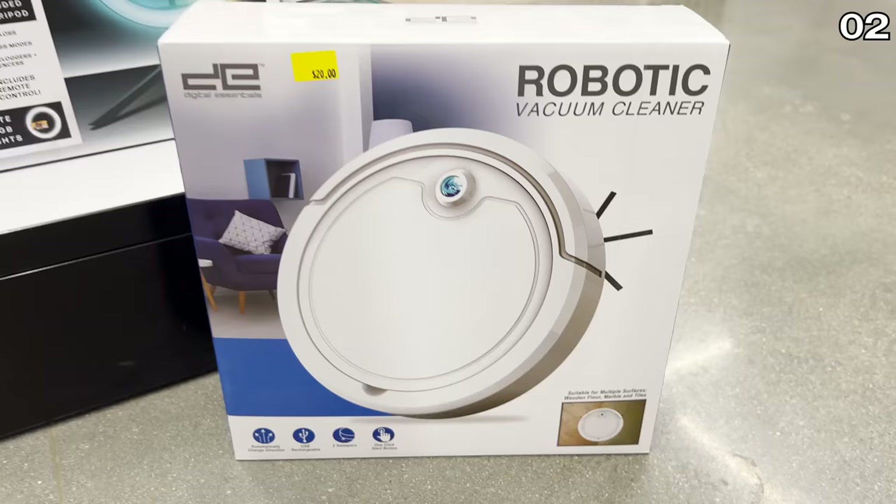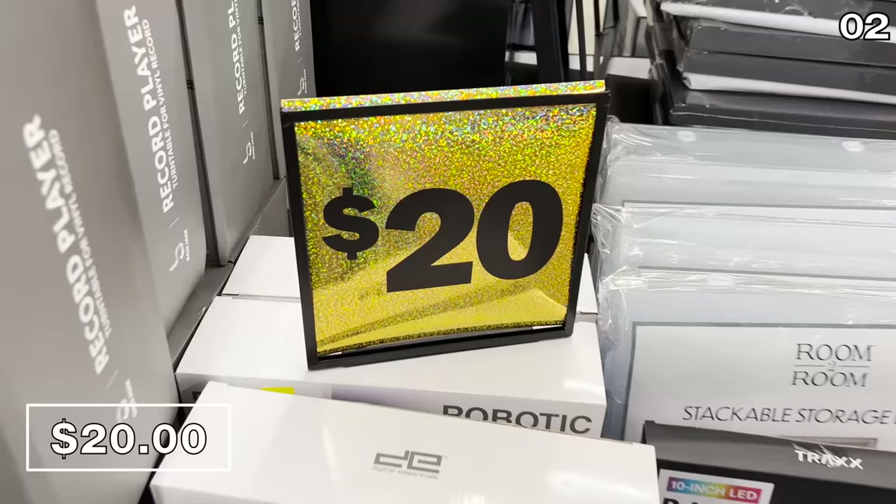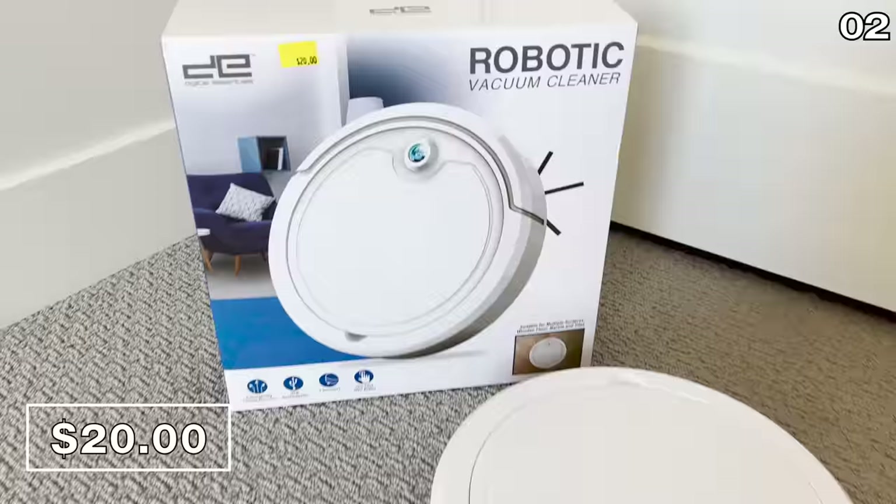In the number two spot, I was twice shocked by this next offering. First, I saw a RoboVac advertised at Five Below for 20 bucks. If that price attached to an actual RoboVac is not shocking enough, I was equally flabbergasted to see a glittery $20 price tag staring at me in the face. So you can bet I bought this product.